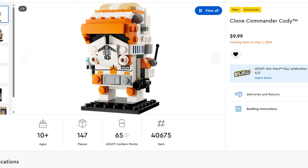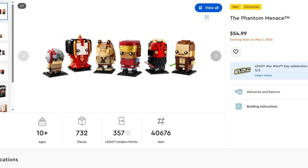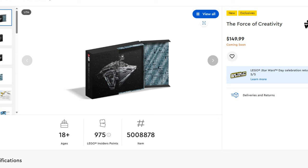There are also two Brickheadz sets. First is the Commander Cody Brickheadz at $9.99 — I think it looks great, I'm definitely picking it up, and I might add a little mod with the Palpatine hologram on his hand. Then there's the Phantom Menace Brickheadz at $54.99 — looks great but I'll wait for a sale. Lastly, the Force of Creativity Coffee Table book at $150, which has a time capsule of previous LEGO designs for certain sets and minifigs. Those are all the sets releasing for LEGO Star Wars on May 4th week.